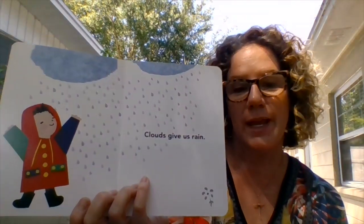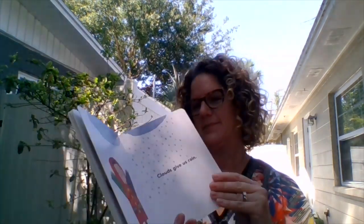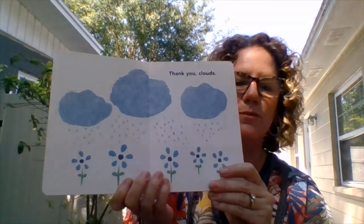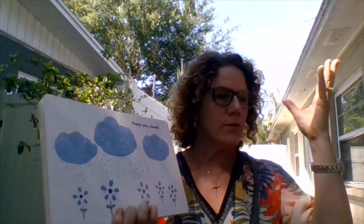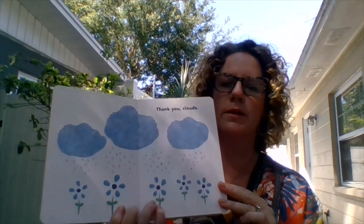Clouds give us the rain. Thank you, clouds. That's so true too. Our flowers don't grow unless we have sun and rain — both very important. Just like we need to drink water, that's good for us. The ground, the soil, the plants, the flowers, the trees, the crops — they all need lots of rain and sun.